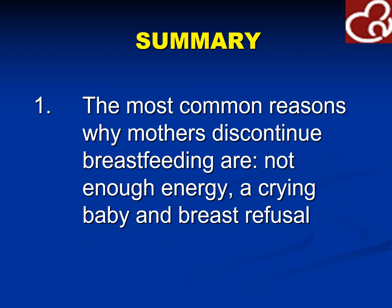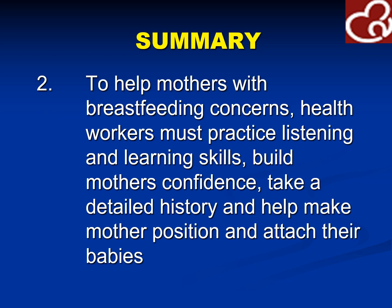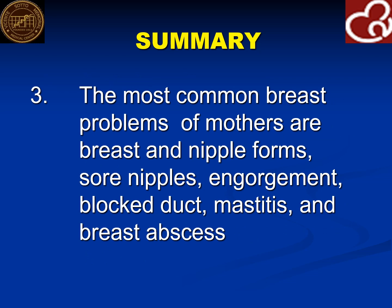In summary, the most common reasons why mothers discontinue breastfeeding are not enough milk, crying baby, and breast refusal. To help mothers with breastfeeding concerns, health workers must practice listening and learning skills, build the mother's confidence, take a detailed history, and help the mother position and attach her baby. The most common breast problems of mothers are breast and nipple forms, sore nipples, engorgement, blocked duct, mastitis, and breast abscess. Thank you for listening to this lecture. Please subscribe to our channel for lectures on preventive medicine and community health.